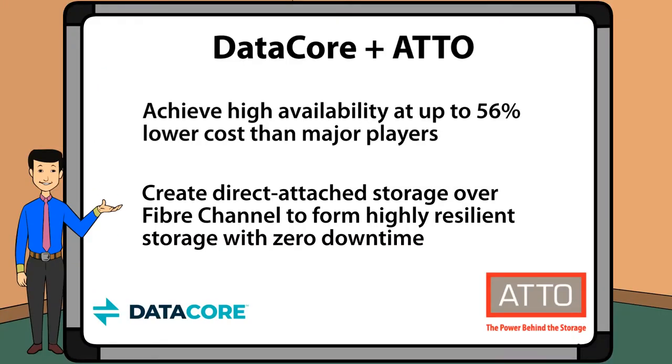When you combine DataCore and Addo Technology, you get a solution that achieves high availability at up to 56% lower cost than major players. Our solution creates a direct attached storage infrastructure which is accessible over a fiber channel network and gives you highly resilient storage with zero downtime.